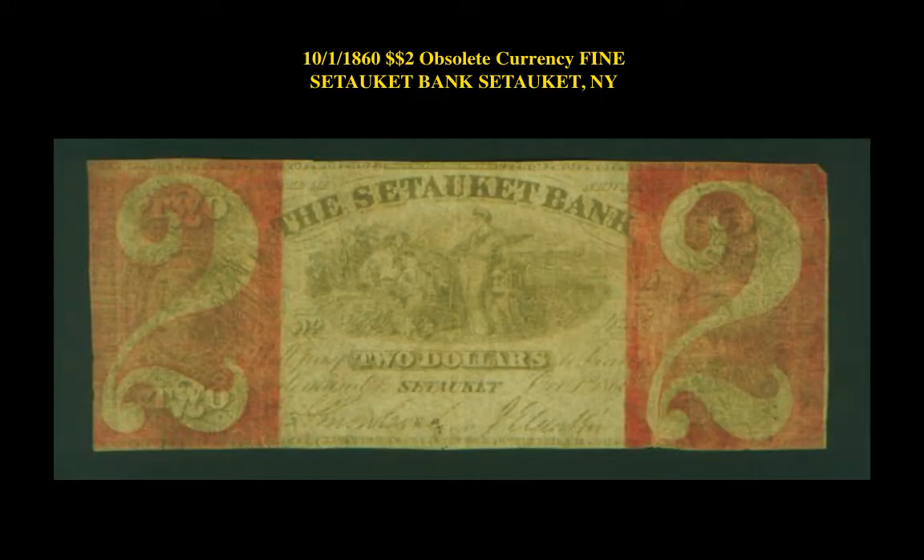The first obsolete note is an October 1st, 1860 $2 obsolete currency fine Setauket Bank, Setauket, New York. This obsolete note is currently listed on a marketplace at $2,500.